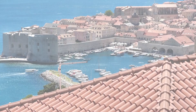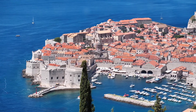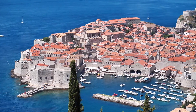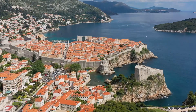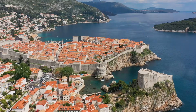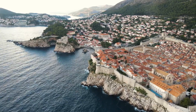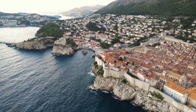First on our list is the Dubrovnik City Walls Cruise. This extraordinary journey takes you on a delightful voyage around the ancient city walls of Dubrovnik. The cruise lasts for about 2 hours, and it's a wonderful way to see the city from a different perspective. What makes this cruise so special? It's all about the unique viewpoint it offers. As you glide along the shimmering waters of the Adriatic Sea, the fortified city of Dubrovnik unfolds before your eyes.